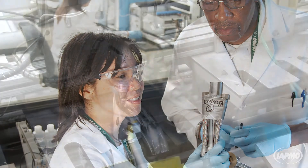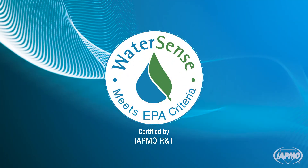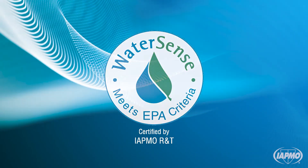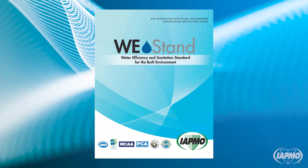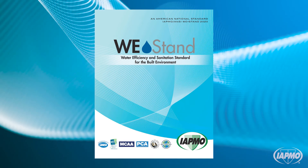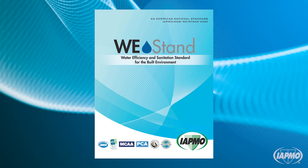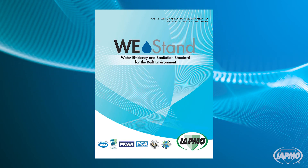IAPMO R&T and IAPMO R&T Lab are the leading certification and testing agencies for EPA WaterSense labeled products. IAPMO works to promote water conservation without compromising performance, pioneering the Water Efficiency and Sanitation standard — the first standard that focuses solely on achieving safe and efficient water use in both residential and non-residential buildings.